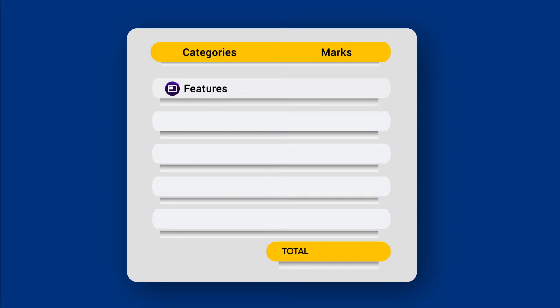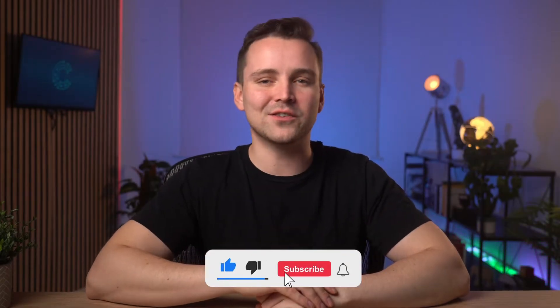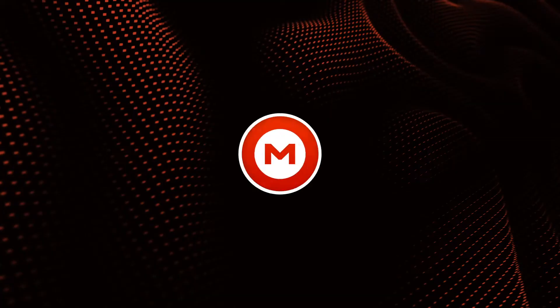I'm Josh, and in today's video I'll dissect the cloud-based platform based on the following categories: features, security, privacy, pricing, and ease of use. I'll award marks in each category on a scale of 1 to 5, with 1 indicating the lowest score and 5 the highest. So be sure to watch till the end, and smash that like button and subscribe to this channel for more in-depth reviews on cloud storage services. Let's now turn our attention to the platform of the moment, Mega Cloud.